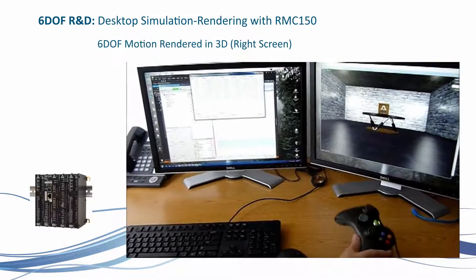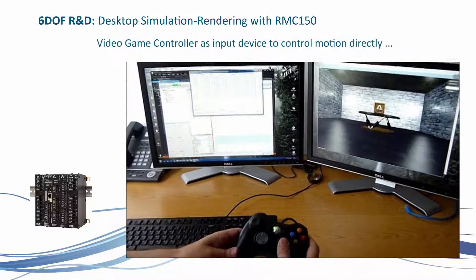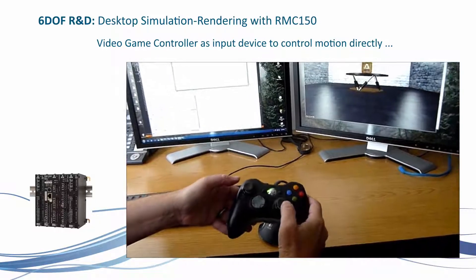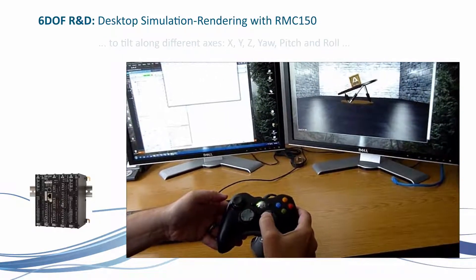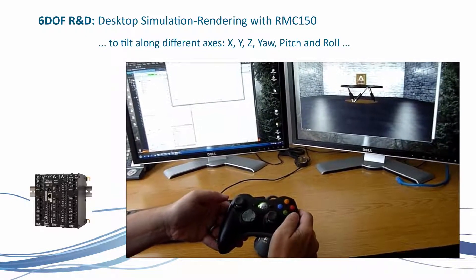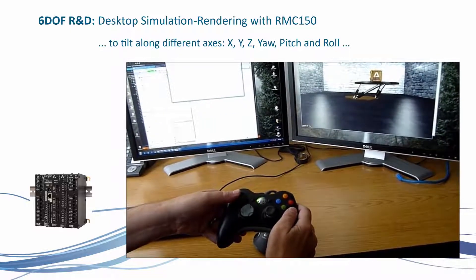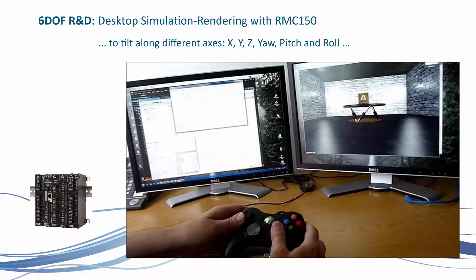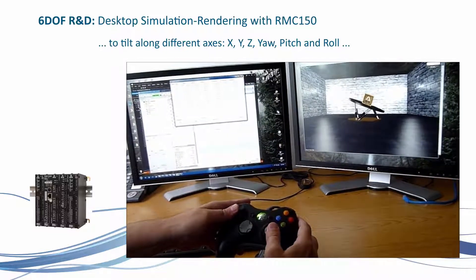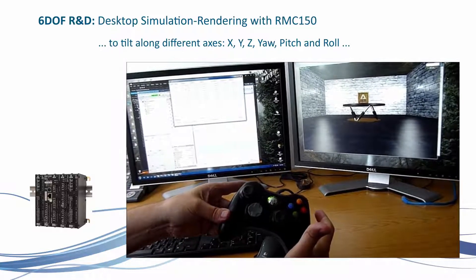Using an Xbox 360 controller, the platform can be moved directly. You can tilt it along one axis and tilt it in and out along another axis. Using the other stick, you can translate it along an axis. You can combine all of them and move it in three dimensions simultaneously. When the controls are released, the platform returns to the home position.